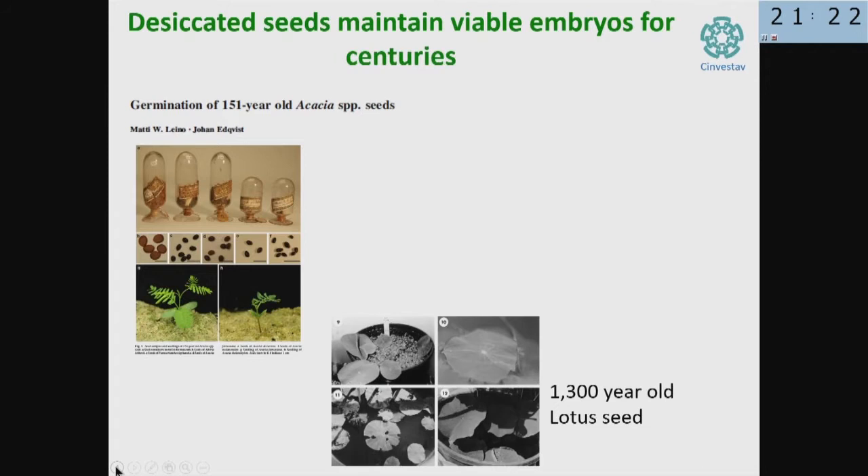These are 1,300-year-old lotus seeds rescued from a Chinese pond, and when you water them, they are still alive. In fact, a very spectacular thing here is that the morphology of the leaf of these plants is already slightly different from other lotus plants. So we can already see some live evolution.